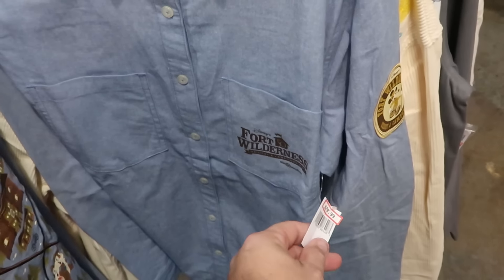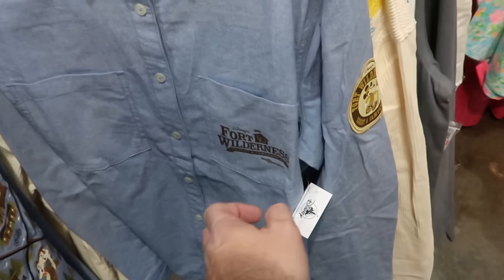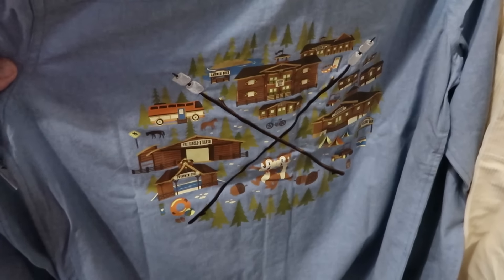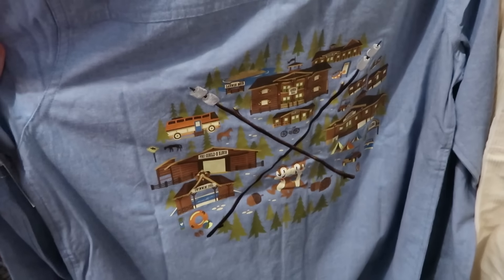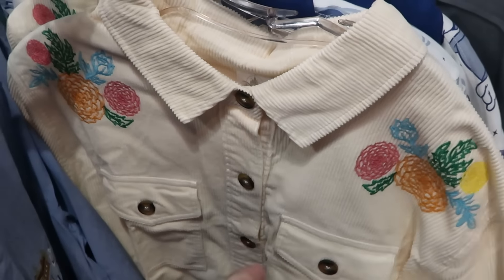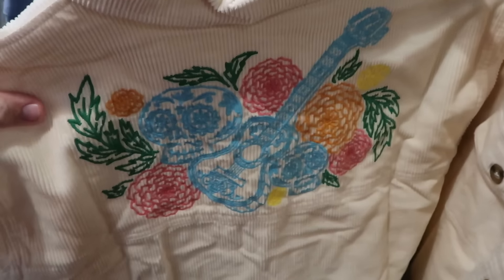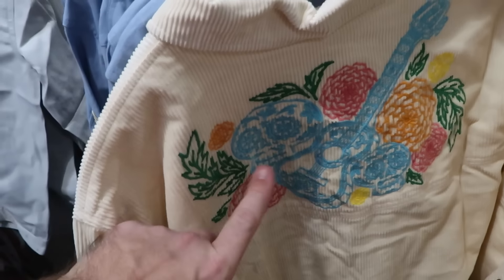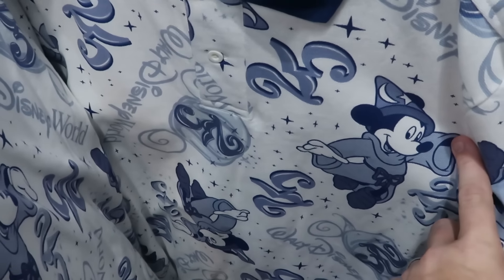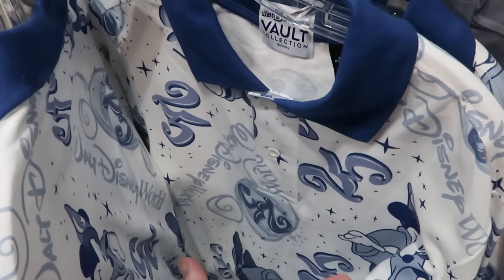There's even more adult size clothing. The 50th anniversary of Disney's Fort Wilderness Resort and Campground long sleeve button down is $30 from $60, with a Mickey patch for Fort Wilderness and Chip and Dale Tri-Circle D Ranch on the back. There's also a full button-down corduroy jacket with embroidered flowers on the sleeves, two huge pockets, and Miguel's guitar and embroidered skull with flowers — $40 from $65. The 50th anniversary vault collection long-sleeve shirt with Sorcerer Mickey and Cinderella Carriage celebrating 25 years at Walt Disney World is $25 from $65.